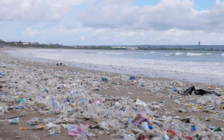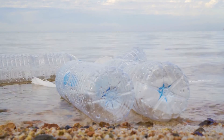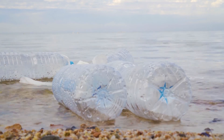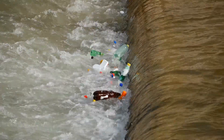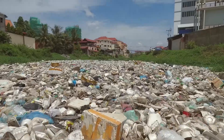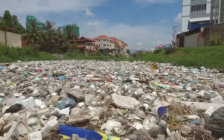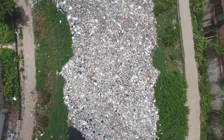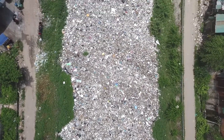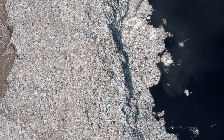Rivers are a major source of plastic pollution in the world's oceans, with an estimated 70 to 80 percent of marine plastic originating on land. Research finds that most of this plastic comes from 1,000 rivers, indicating that interventions in rivers are fundamental to address marine plastic pollution. Understanding, monitoring, and forecasting river plastic flows can help identify where the problem is, where it originates, and how best to intervene.